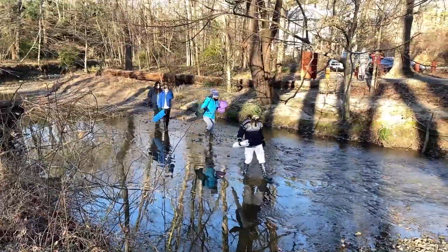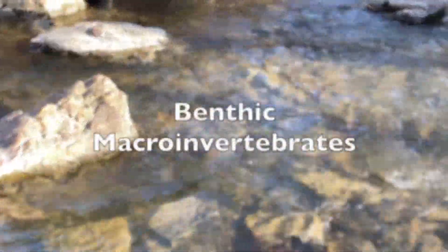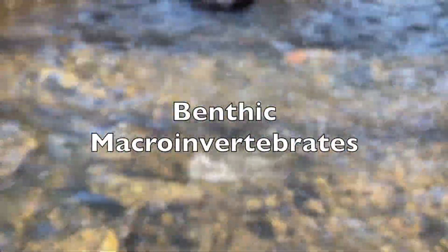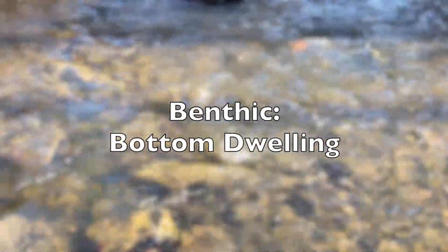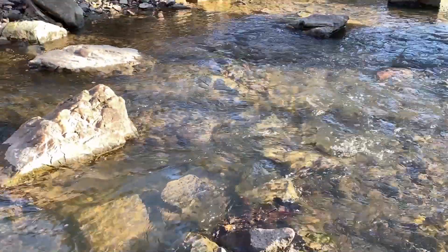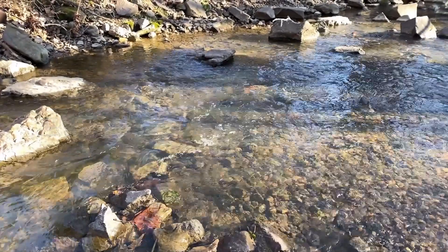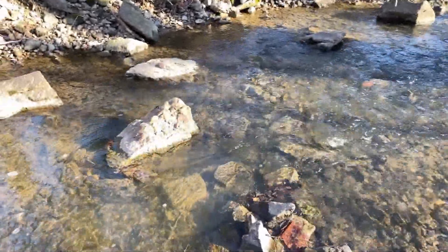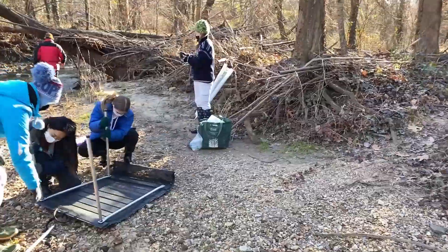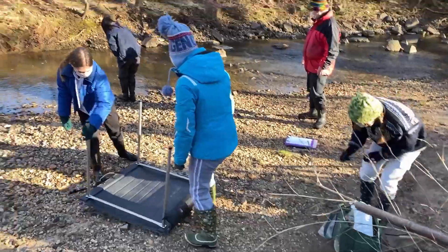Since 2016, I have enlisted the help of family and friends to analyze the benthic macroinvertebrae at my designated site in Holmes Run Creek each season. Benthic means bottom dwelling. Macro means able to see with one's eyes. Invertebrae means without a backbone.